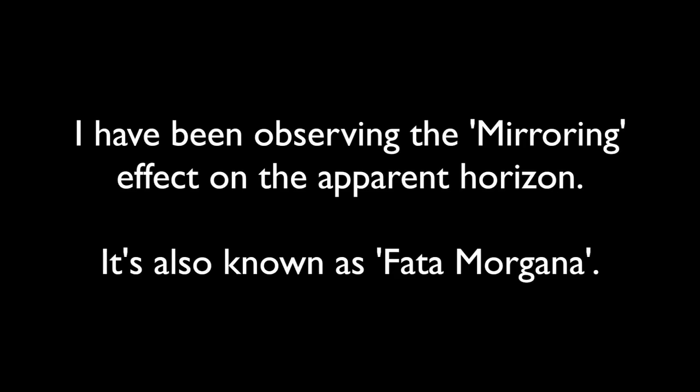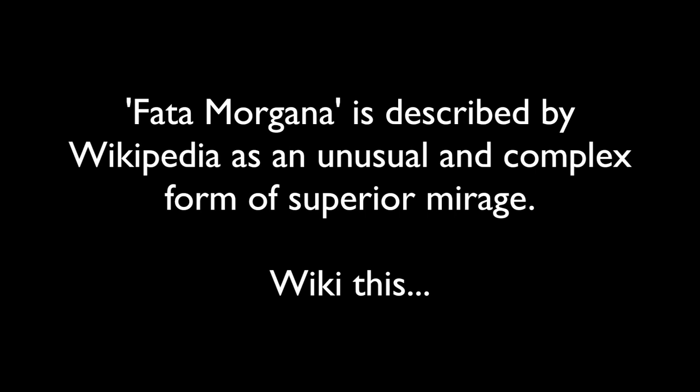Hi there, welcome to the Flatmax UK YouTube channel. I've been observing the mirroring effect on the apparent horizon, also known as Fata Morgana. Fata Morgana is described by Wikipedia as an unusual and complex form of superior mirage, so wiki this.